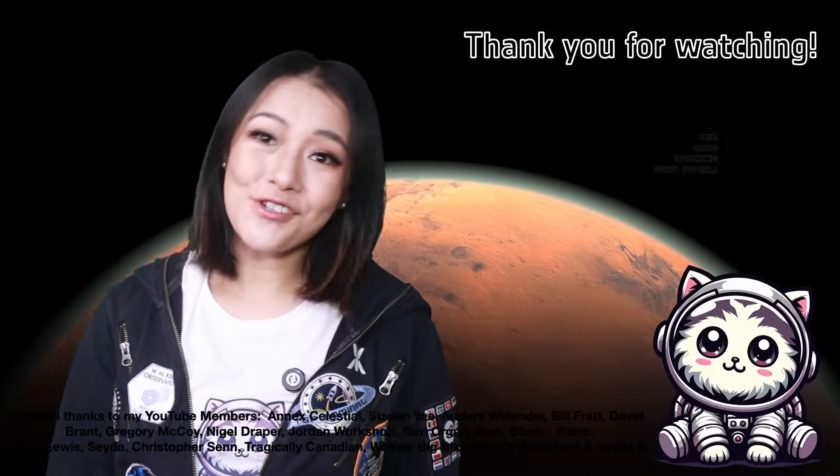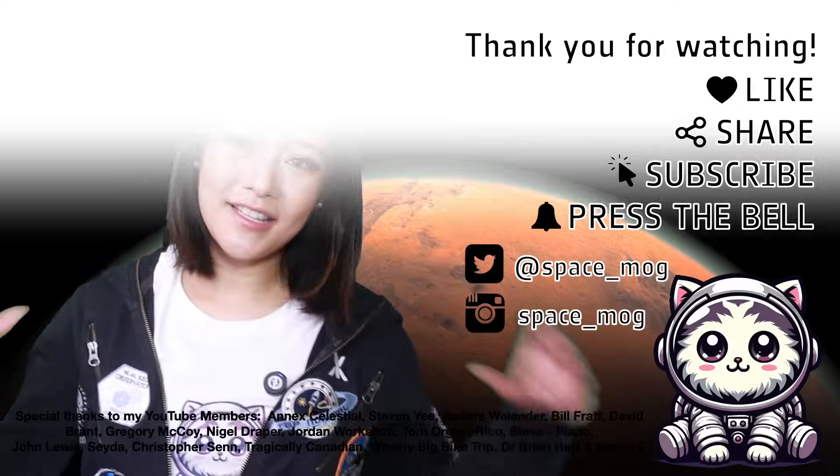Anyway, that's all I have time for this week. Thank you to my YouTube Perks members for supporting this video. You can join down below, but otherwise if you enjoyed it, please don't forget to leave me a like, share, and subscribe.